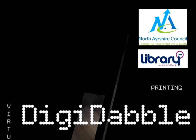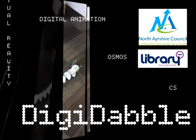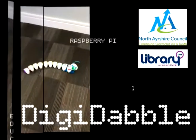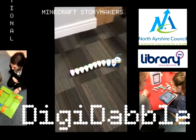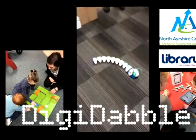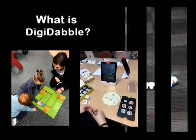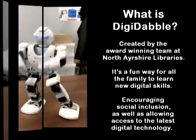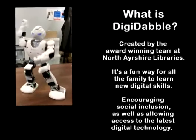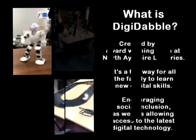Digi-dabble! What is Digi-dabble? Created by the award-winning team at North Asia Libraries, it's a fun way for all the family to learn new digital skills, encouraging social inclusion, as well as allowing access to the latest digital technology.